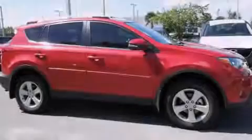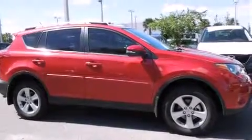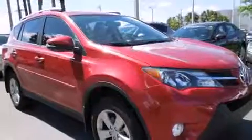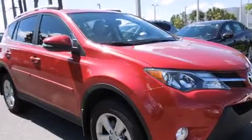Sensibility and practicality define the 2014 Toyota RAV4. With fewer than a thousand miles on the odometer, this four-door sport utility vehicle prioritizes comfort, safety, and convenience.